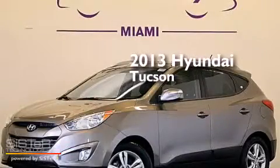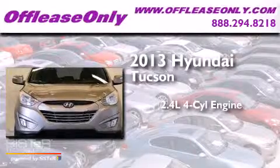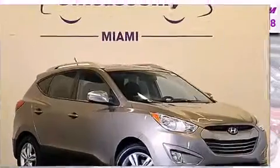This is a 2013 Hyundai Tucson. It features a 2.4-liter, four-cylinder engine, a six-speed automatic transmission, and having just come off lease, this Hyundai is in like-new condition.